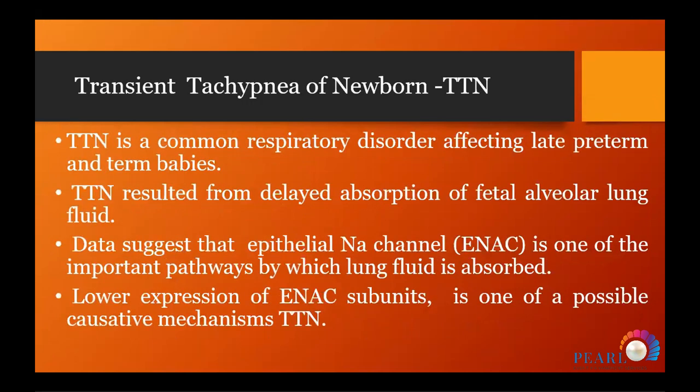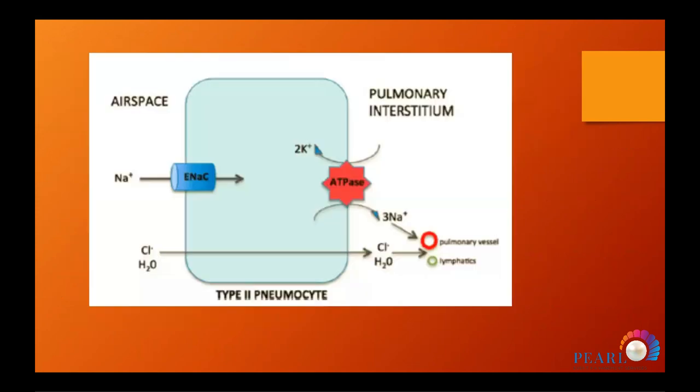Regarding transient tachypnea of the newborn (TTN): it is one of the most common causes of admission of late preterm and early term infants to the NICU. The number is increasing in Egypt because of very high caesarean section rates. The pathway involves epithelial sodium channels, which are important for lung fluid clearance. Lower expression of epithelial sodium channels is one of the possible causal mechanisms for TTN.